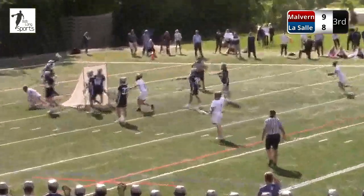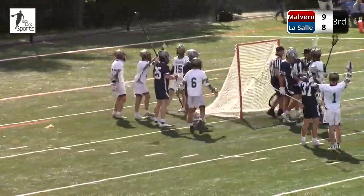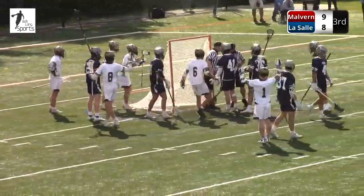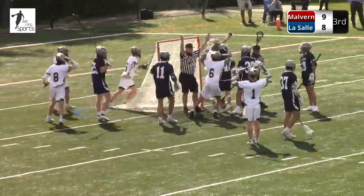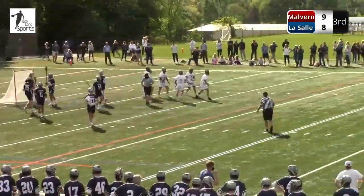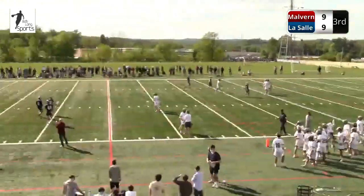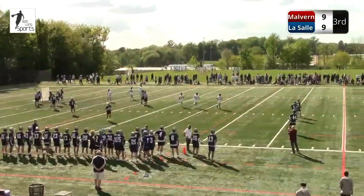Huntley dives — Huntley scores! And a flag comes. We're tied at nine. Let's wait for the goal — put the arms up, refs. Beautiful. That's a judgment call there, whether he was pushed or whether he fell into the crease. They agreed he was pushed. 9-9. Awesome play by Huntley. What a game.